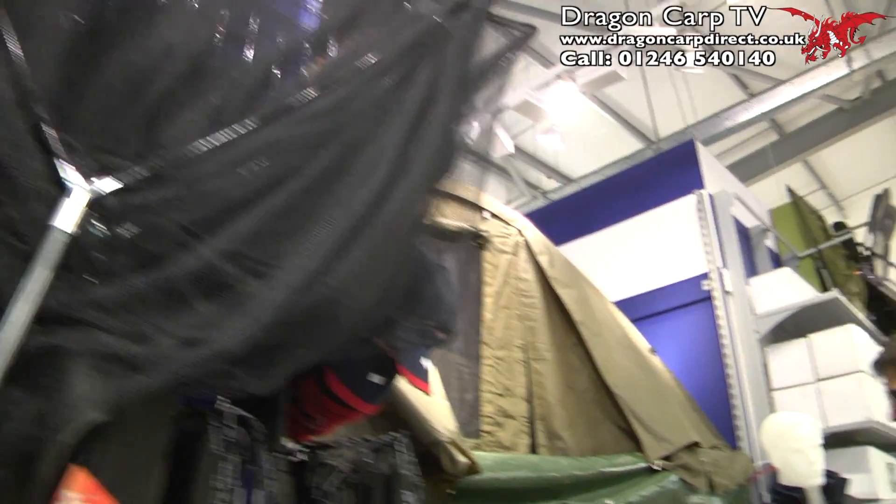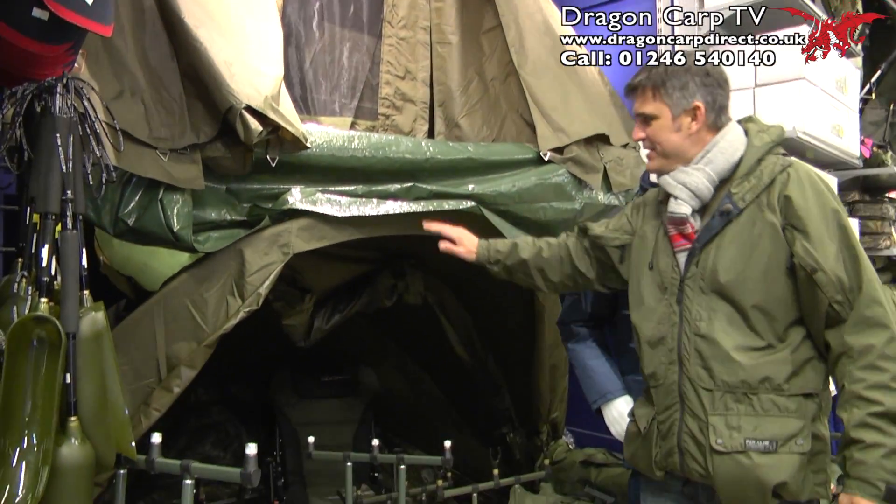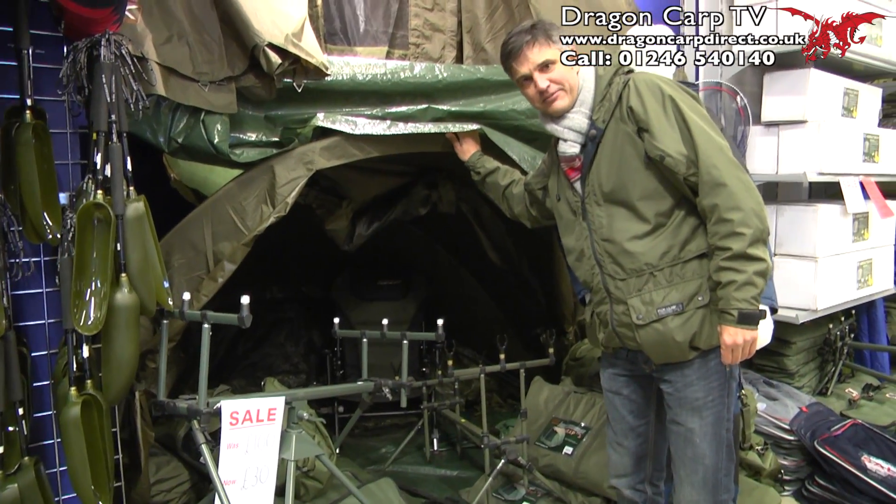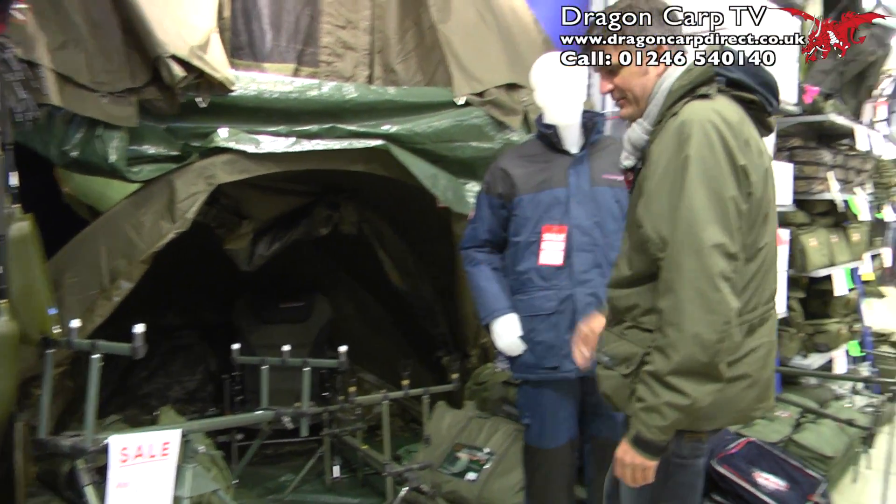Landing nets there, bivvies — if you want a bivvy, you can get big pram hood style bivvies here, down as low as £100 from £250. Real good kit there.